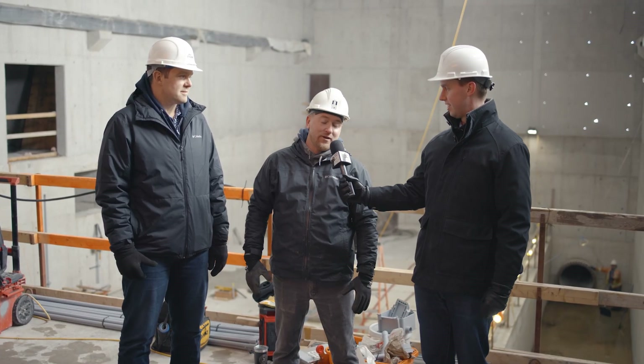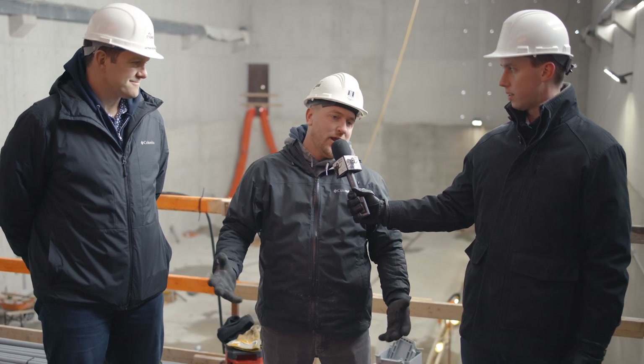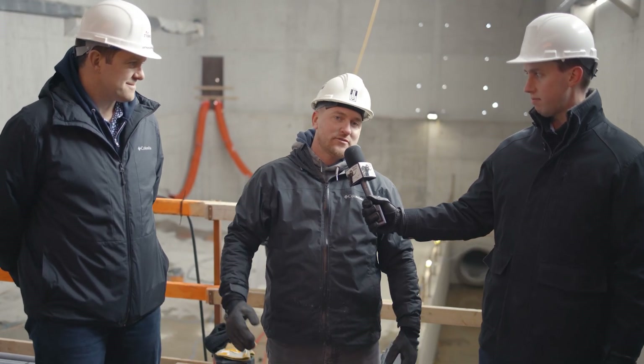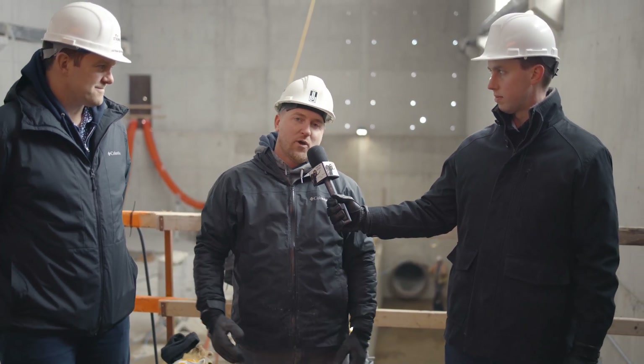Trevor, how's it going? Good, doing very well. Trevor, tell us who you are and what you do. We are Hayman Construction. We are the general contractor on site. We are looking after the booster station, and we've got multiple subtrades that are working with us, trying to put this thing together.